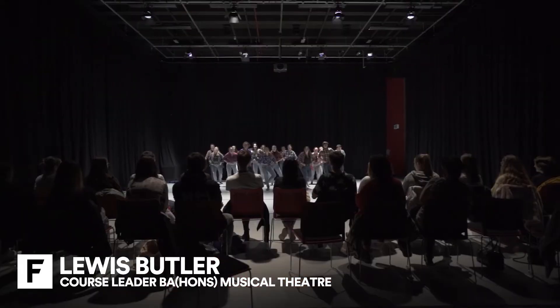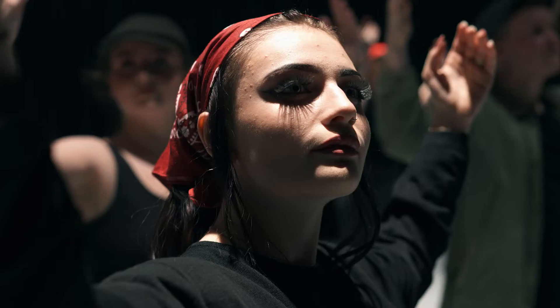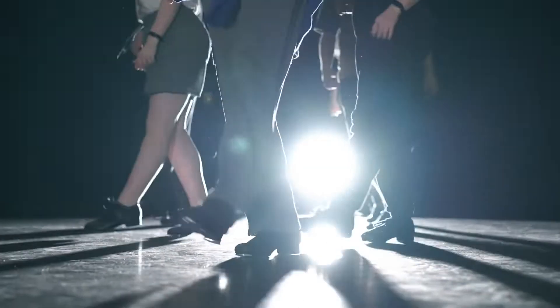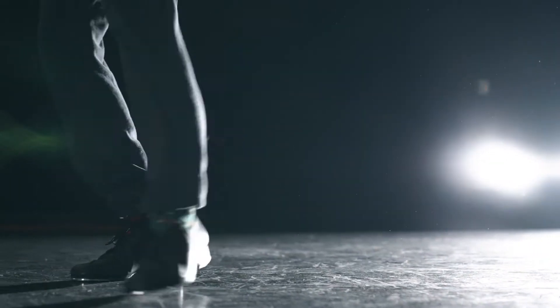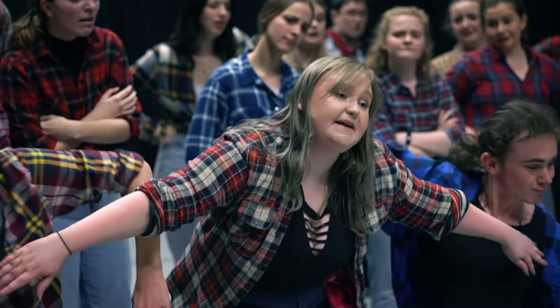My name's Lewis Butler and I'm the course leader for the BA Hons in Musical Theatre here at Falmouth University. The Musical Theatre course gives you the opportunity to develop and refine your existing technical skills whilst exploring new ones within a supportive and passionate environment surrounded by a community of like-minded creative performers. You'll experience the unique power of storytelling in musical theatre through acting, song and dance and immerse yourself in brave and dynamic characterisations and performances.